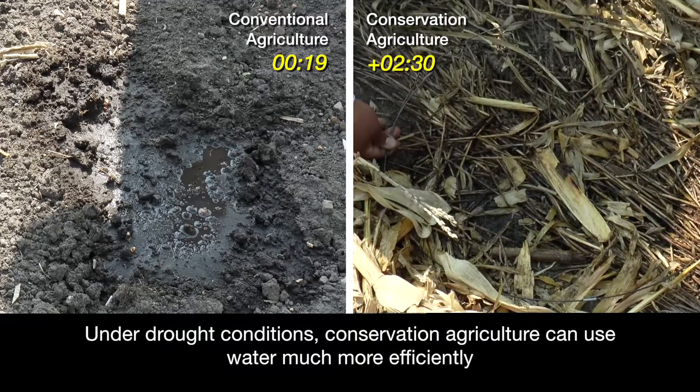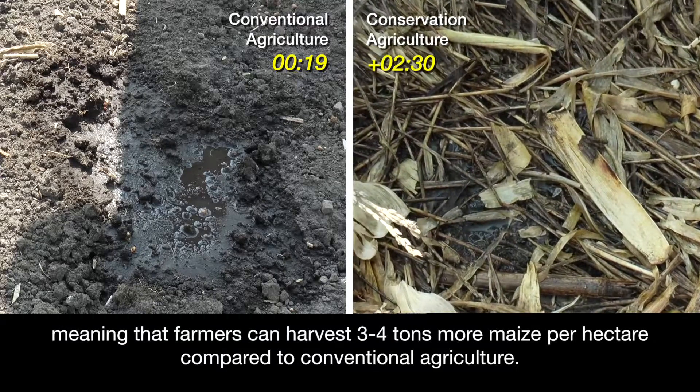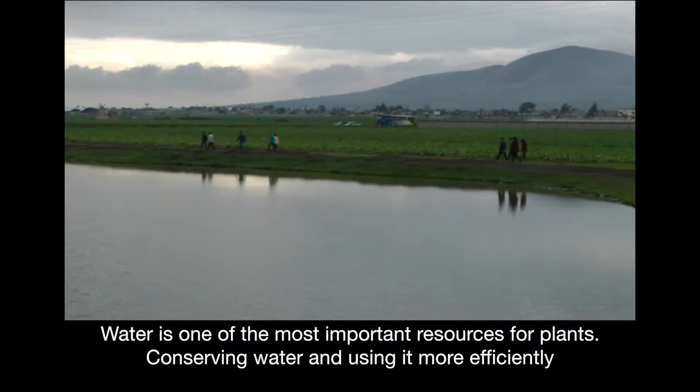Under drought conditions, conservation agriculture can use water much more efficiently, meaning that farmers can harvest 3 to 4 tons more maize per hectare compared to conventional agriculture.